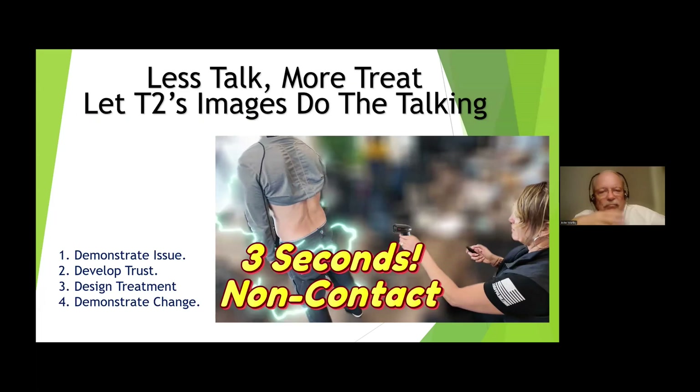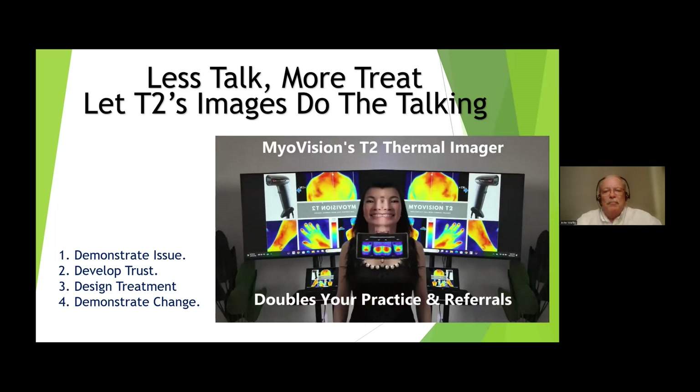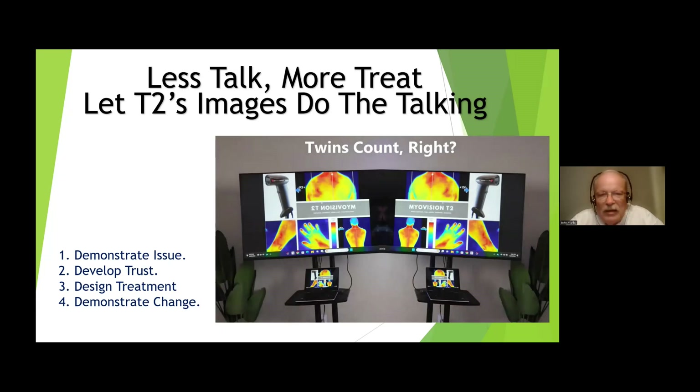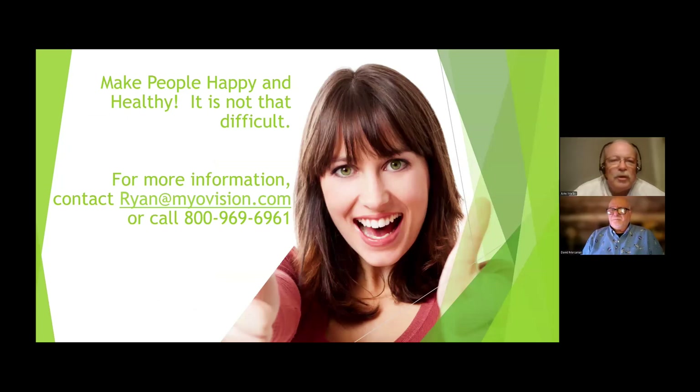Let the images do the talking. Bottom line: you demonstrate what's going on, you develop trust, you design a treatment plan, and you can demonstrate change — and you can do it in seconds. That's how important it is and that's how sold I am on the T2. After I got my T2, within a couple of weeks I was calling David telling him about it, and he said, 'You sound like a kid on Christmas day.' That's what I felt like — something so easy to use, so easy to show my patients — they just saw it and got the wow. I couldn't recommend it highly enough. David, it was a pleasure taking time and sharing my experiences with the T2.